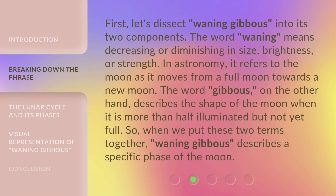First, let's dissect Waning Gibbous into its two components. The word Waning means decreasing or diminishing in size, brightness, or strength. In astronomy, it refers to the moon as it moves from a full moon towards a new moon.